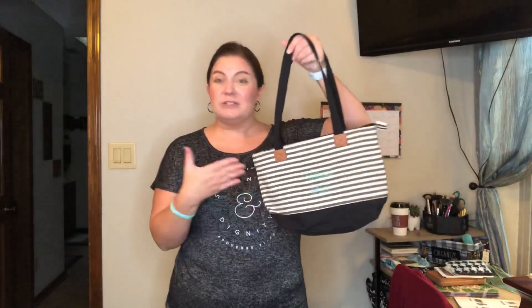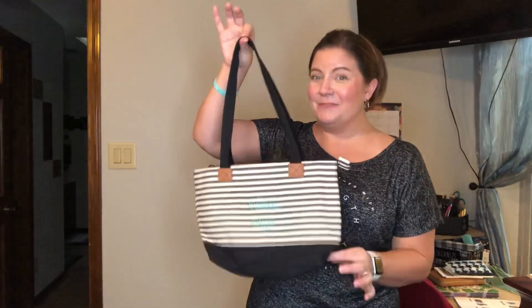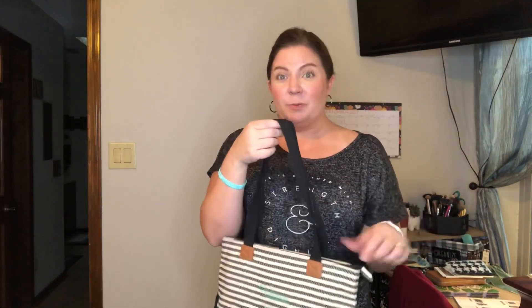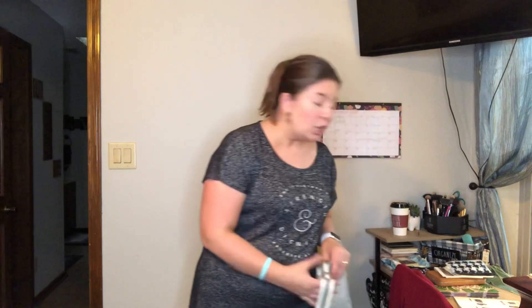The first one is the Demi Day Bag. I have an older style — this print is no longer available and the style has been updated — but for size reference, this is about the size of the current Demi Day Bag, which is $38. I actually used this more as a Bible bag. It's got a short drop and it's a much smaller purse — for me it's way too small. The current one has a cell phone pocket on the back and a zipper pocket inside. It's definitely good for a Bible bag or if you like smaller purses and don't want to carry a lot.